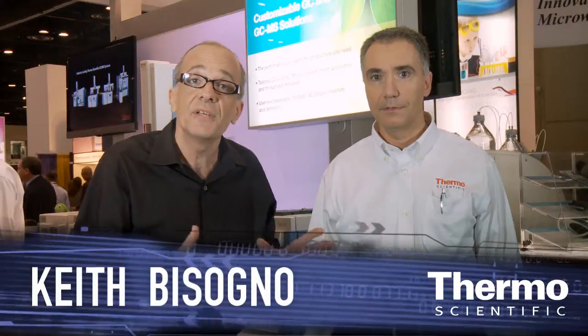Meet Fausto Pigoso. He's an expert in gas chromatography in this part of the business. We're at PitCon 2012 demonstrating our leadership in analytical technologies. Fausto, we have really a game changer in GC. Tell us about the new instrument.